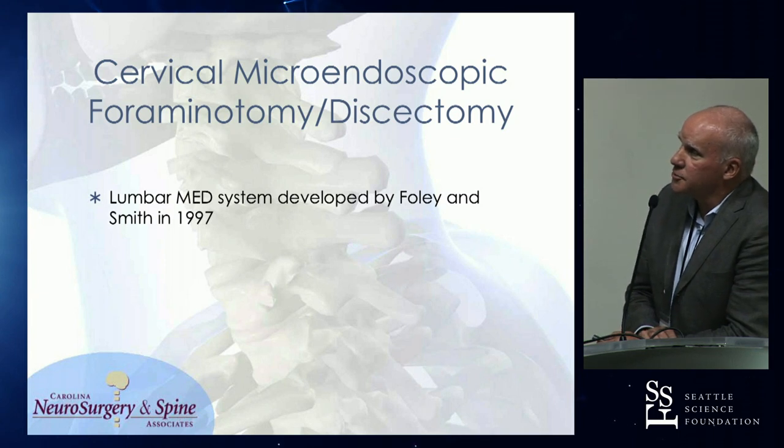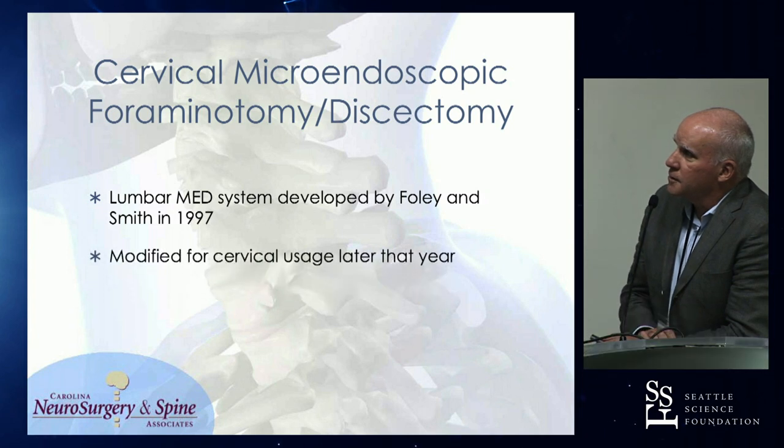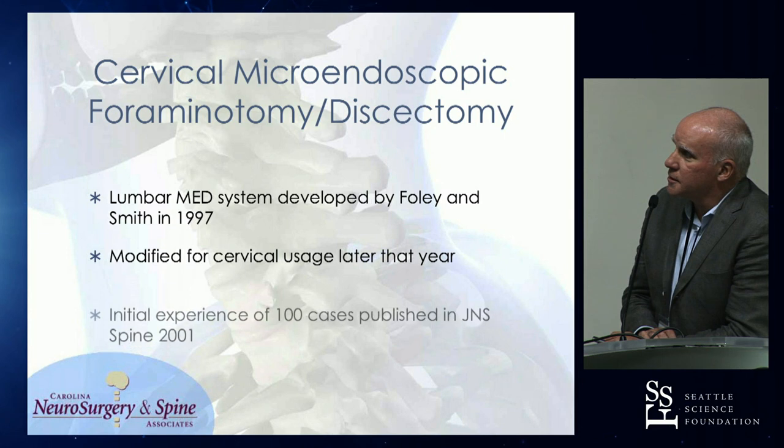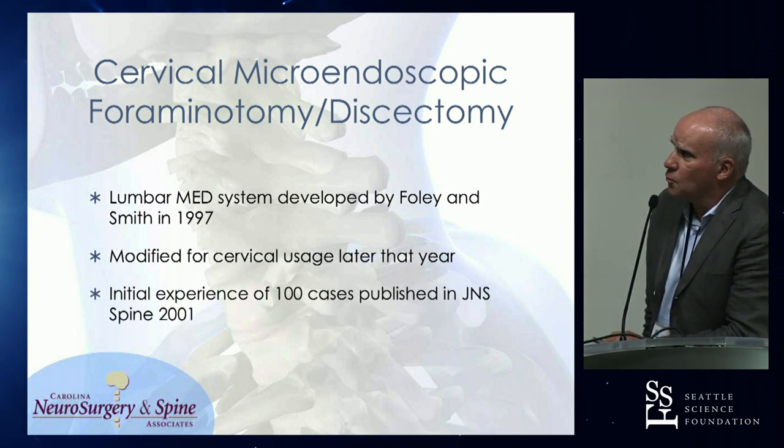The current system I use is really based off the original lumbar MED system that Kevin Foley and Mo Smith introduced via Sofamor Danek in 1997. I was able to work with him and modify it for cervical usage that same year. We published our original experience in JNS Spine in 2001.